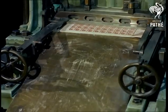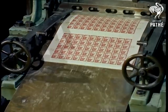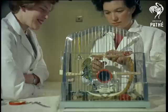Even the girls employed here are skilled operatives, and many of the men are real craftsmen. But one rule they all obey: no stamp collecting during working hours.